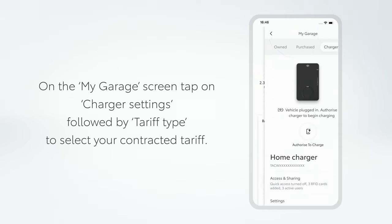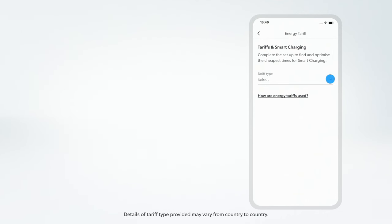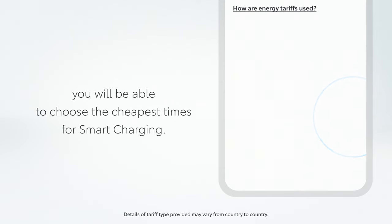On to energy. On the MyGarage screen, tap on Charger Settings followed by Tariff Type to select your contracted tariff. Depending on your chosen tariff, you will be able to choose the cheapest times for smart charging.